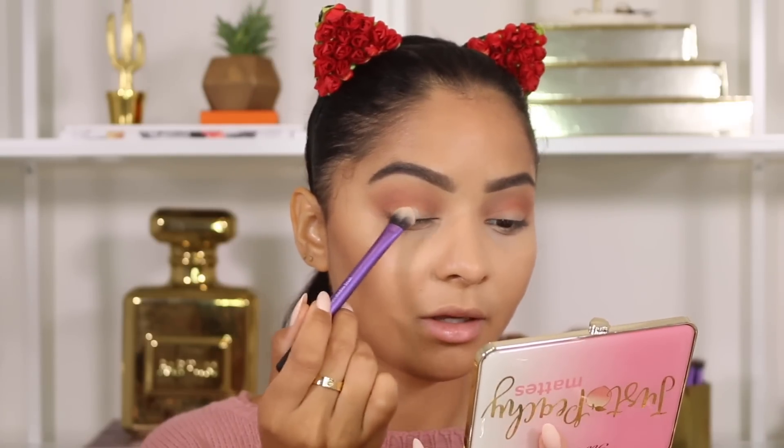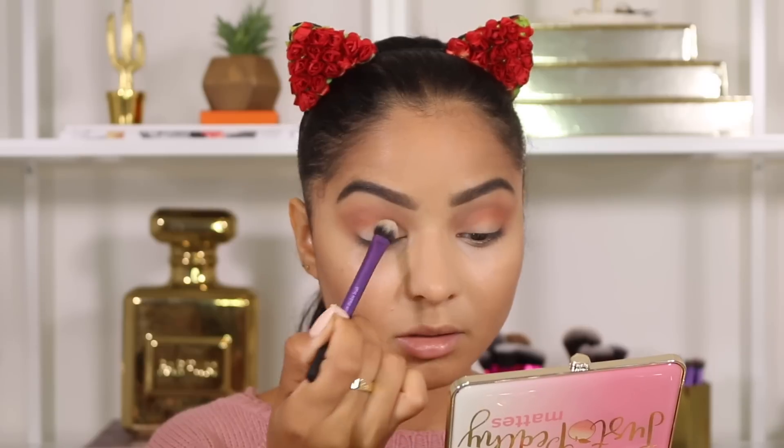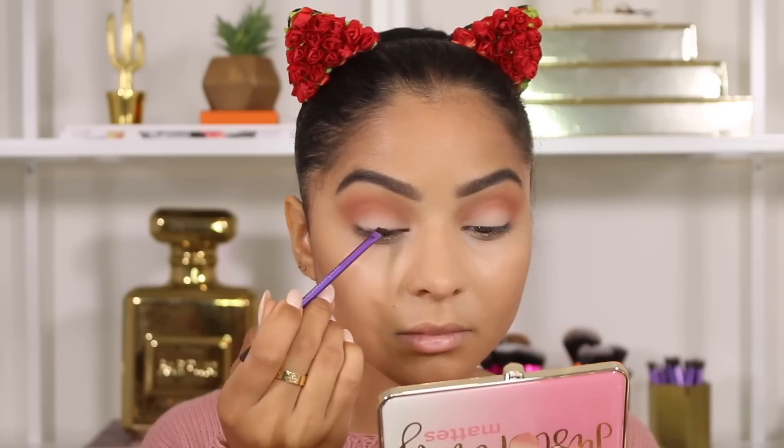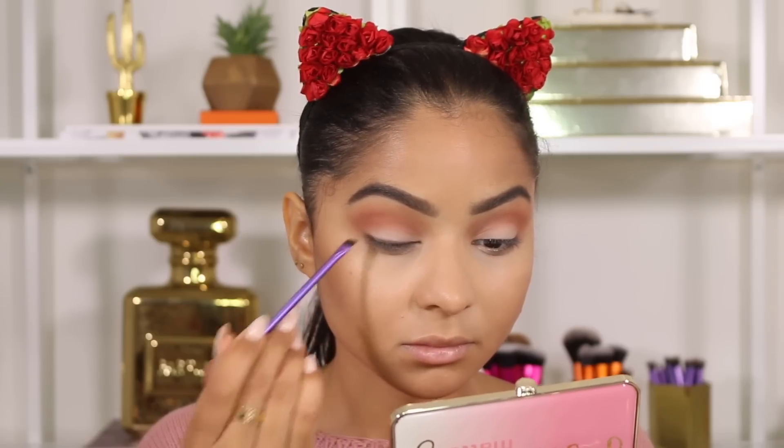I'm going in with Fresh Picked and applying it on my outer crease. I did notice that this shade has a little bit more fallout than the others, so just keep that in mind — just dust it off and then apply it on your lid. I'm taking my brow brush and Chocolate Dip, applying it really tight to my lashes. I'm not doing eyeliner today but I still want a little bit of that smoky effect, so I'm placing this really close to my lashes.